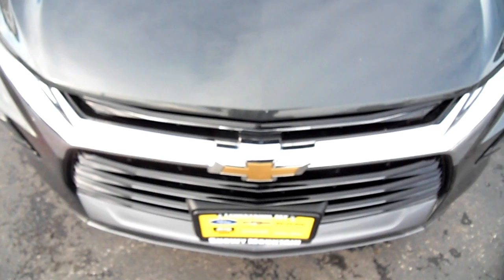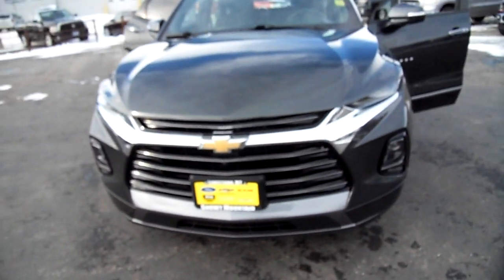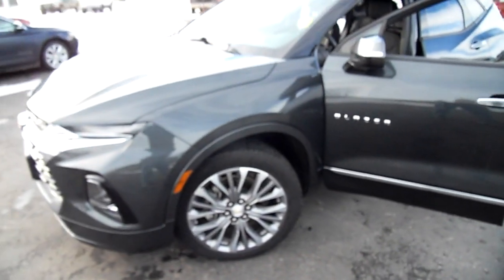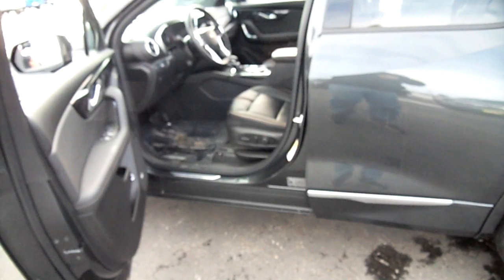Hi everybody! Nick Skiba here with this 2020 used Chevy Blazer. Locally owned, locally traded, actually locally purchased as well. It is a beautiful pewter color — dark gray, or some people would call it a dark silver.